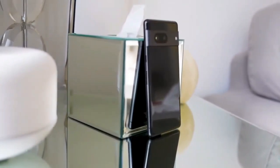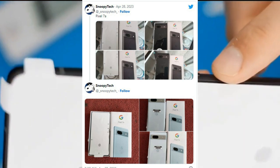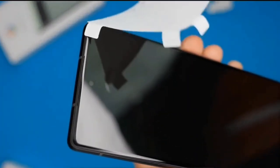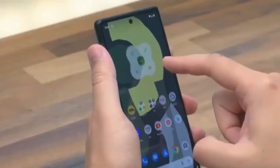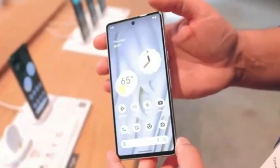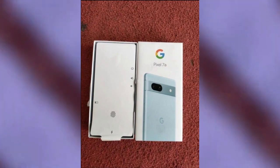The images were shared on Twitter by leaker SnoopyTech and feature both the Carbon and Arctic Blue Google Pixel 7a in various states of an unboxing. These images give us a more accurate representation of how the colors will appear in real life.